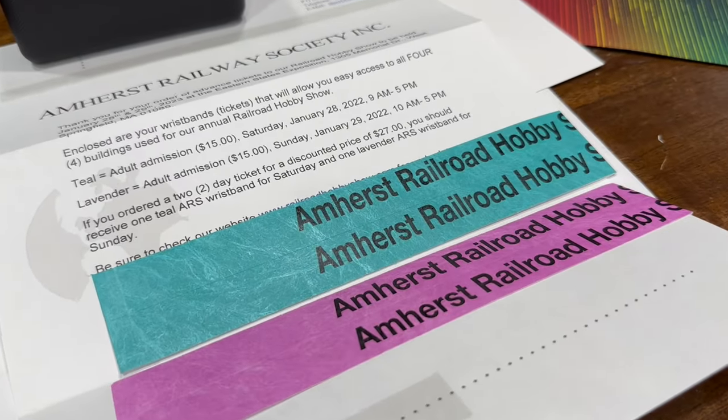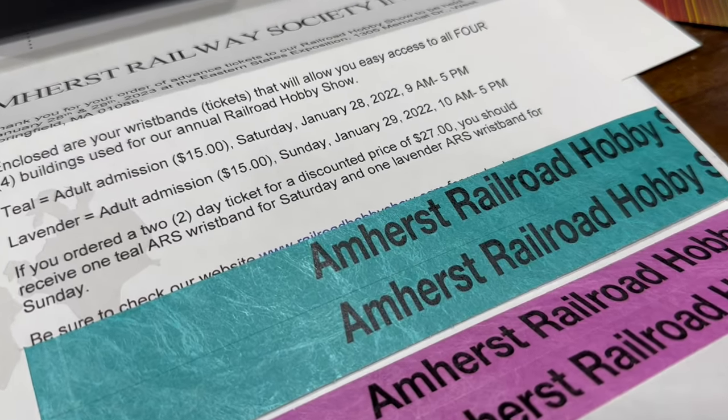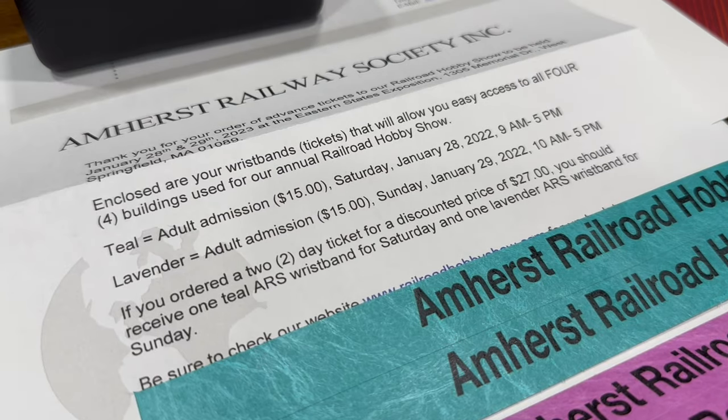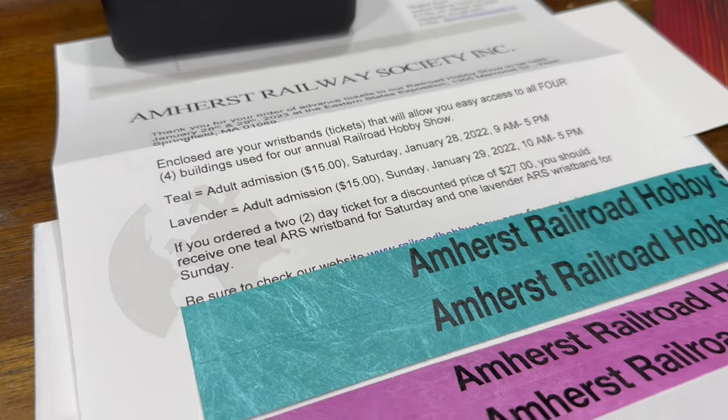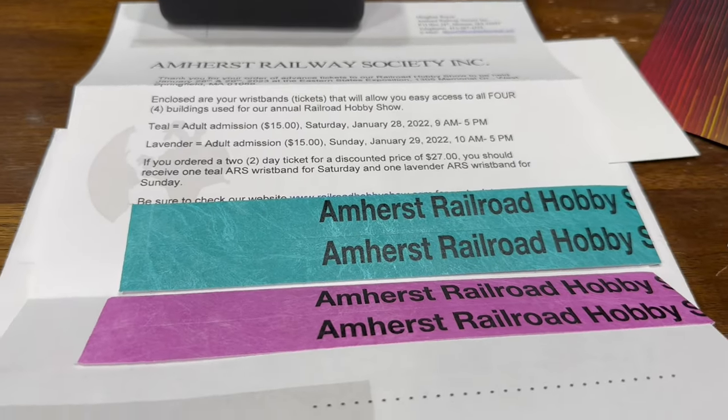I almost forgot to mention my Amherst wristbands came in. I hope to see you guys up there Saturday, January 28th, and Sunday, January 29th. Post in the comments if you're going to be going.